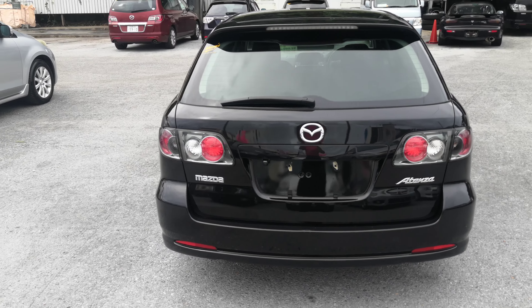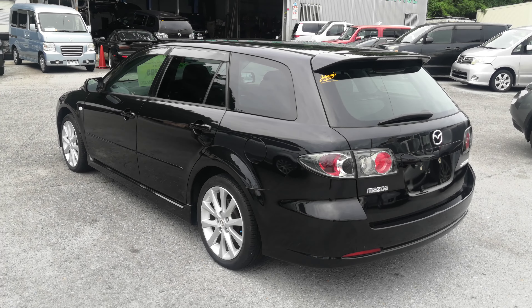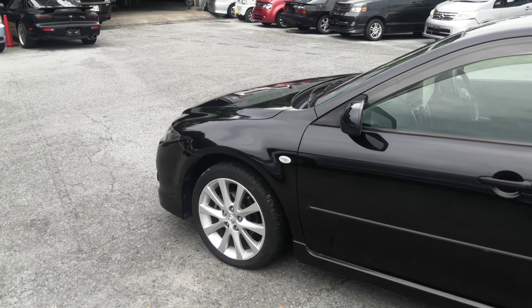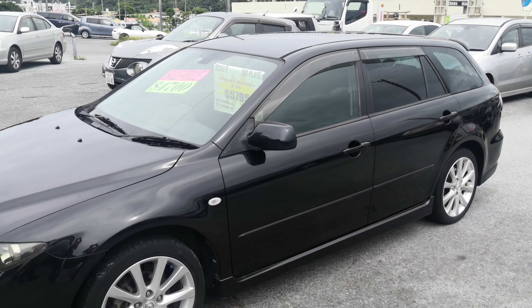This Mazda Atenza wagon is a five-passenger vehicle in the 300 series category, so the larger category. Road tax per year is going to be 19,000 yen, which is about $170 right now with the current exchange rate. Road tax is due every April/May time frame, so we'll go ahead and take care of that for you this year — you won't have to worry about it till next.